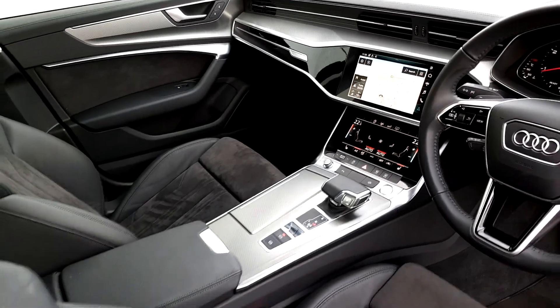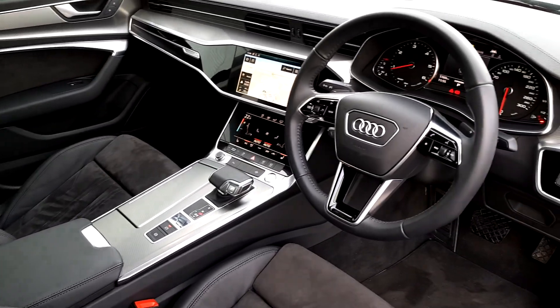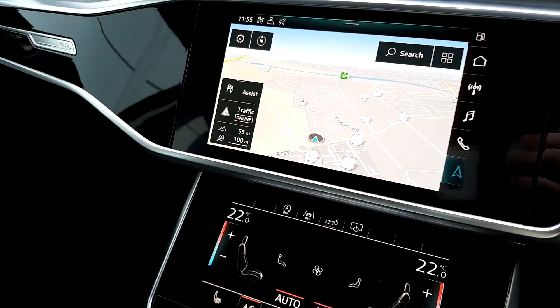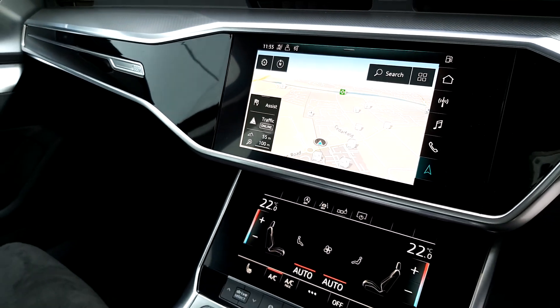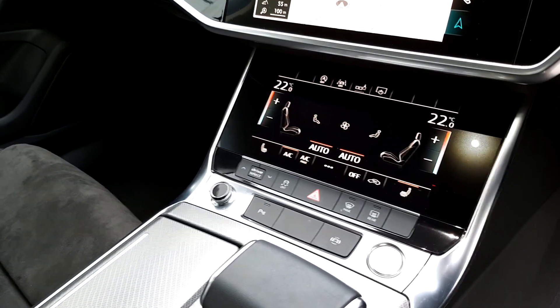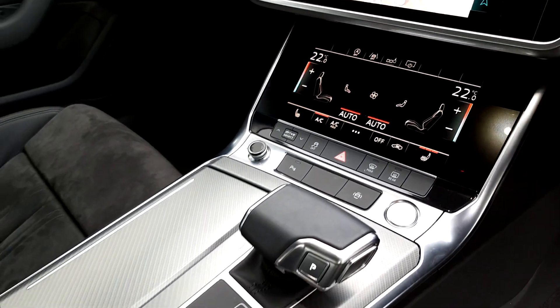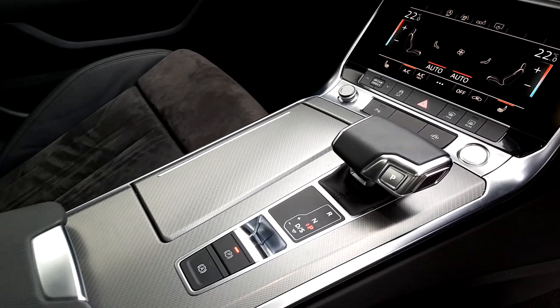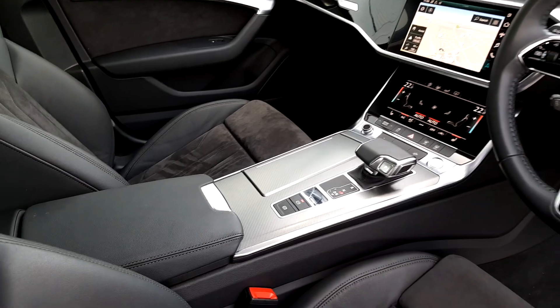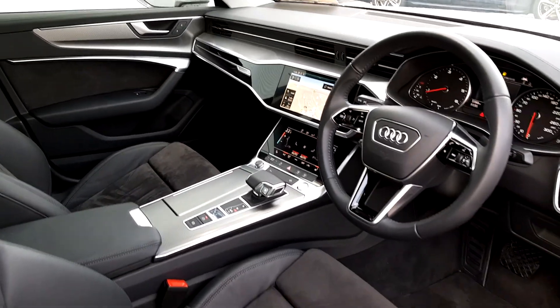This A6 dash looks absolutely fantastic — it's the latest from the Audi range. You have an upgraded 10.1-inch screen, compatible with Android Auto and Apple CarPlay. Heated seats each side, all touchscreen. Push button start and stop, drive select modes. Lovely, comfortable, smooth car to drive. Automatic handbrake, and much, much more.